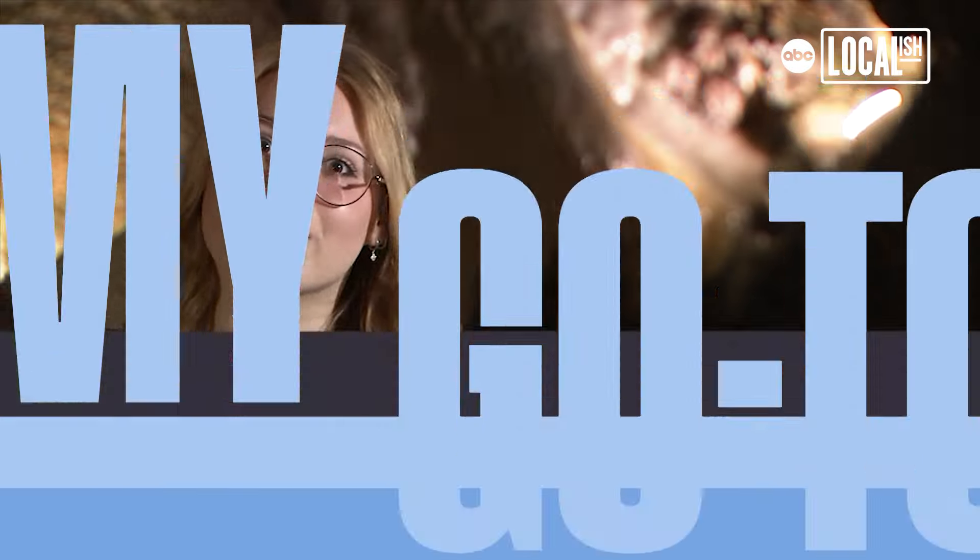Welcome everyone, my name is Day-Lynn Ruppert. I'm the tour guide here at Crystal Cave, which you are right now standing in.